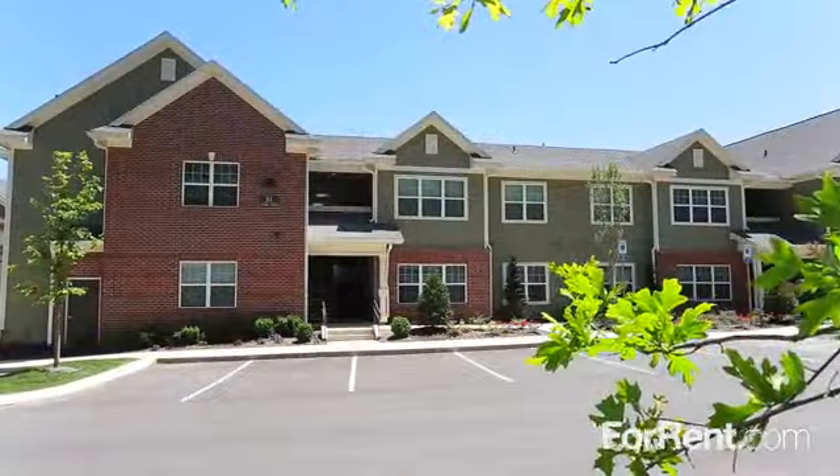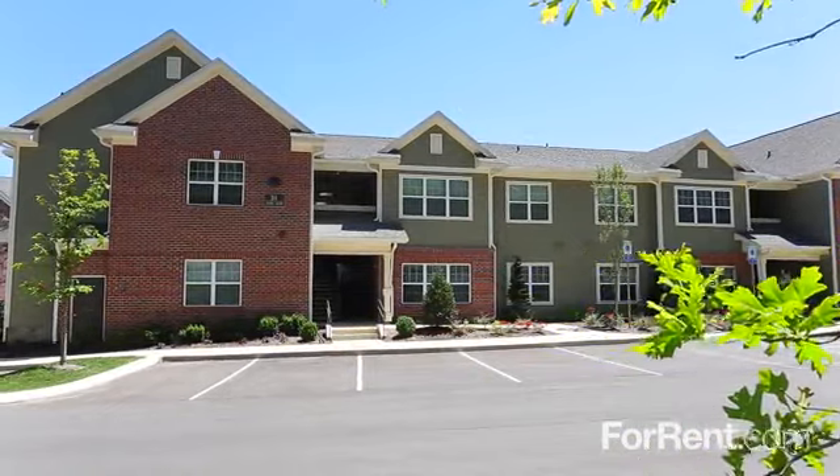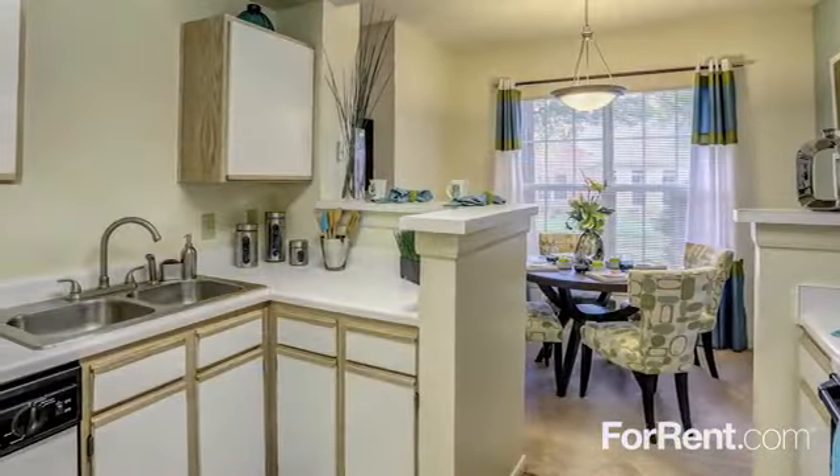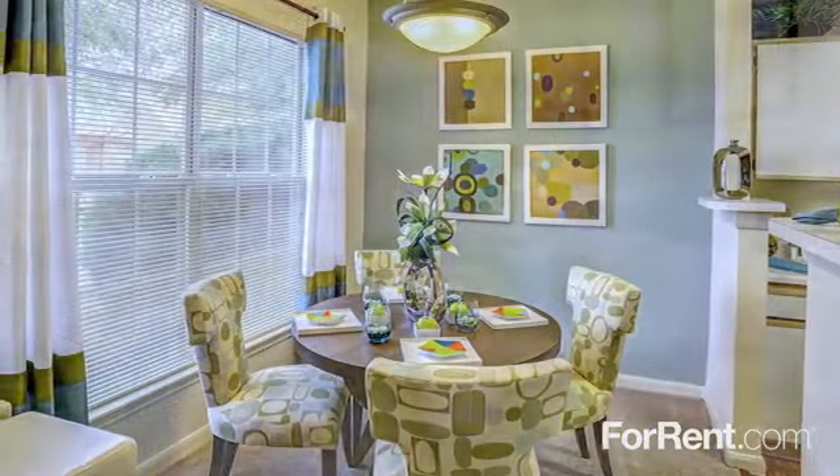Our beautiful pet-friendly community is ideally located in the Bellevue neighborhood in Nashville, across from Edwin Warner Park and only a short drive from local shopping and dining.